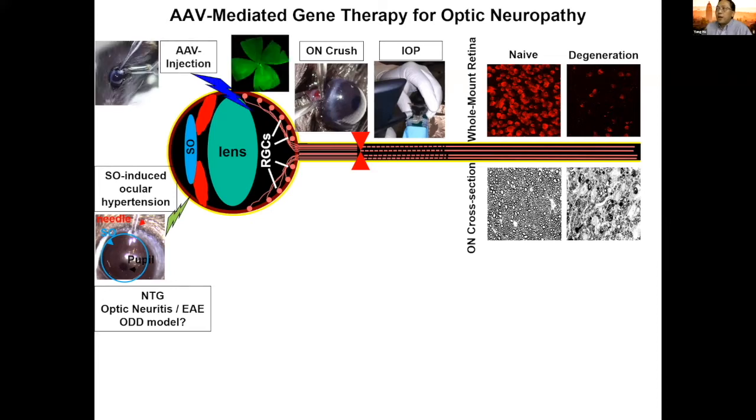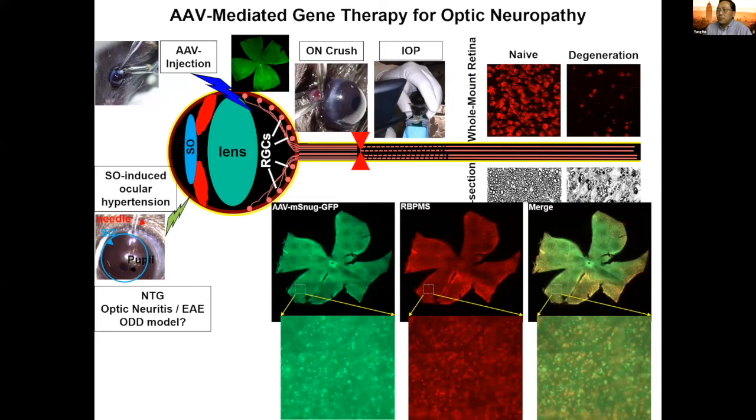We're using AAV2, which can infect retinal ganglion cells preferentially. AAV is also a very popular gene therapy vehicle for neuroprotection therapy in the retina. Today I'm going to talk about one specific promoter we recently identified that achieves very specific and potent gene expression in the retinal ganglion cell.